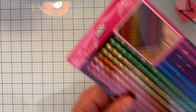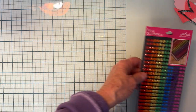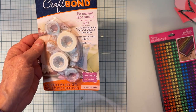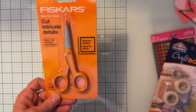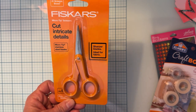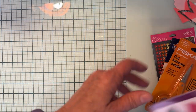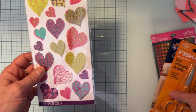Rosalind put a few things in my stocking — she picked out this bling for me, she got me a refill of the tape runners, she got me some cute little intricate cutting scissors, and she also picked out some stickers with hearts. Wasn't that cute?